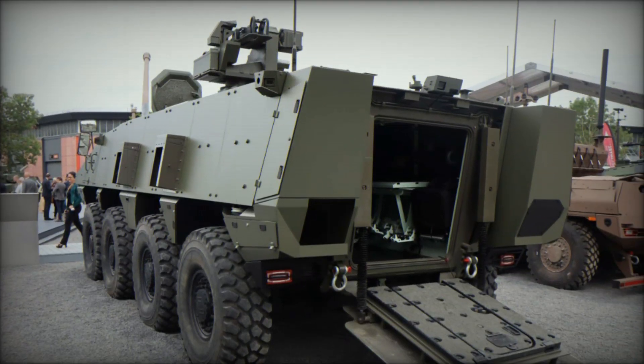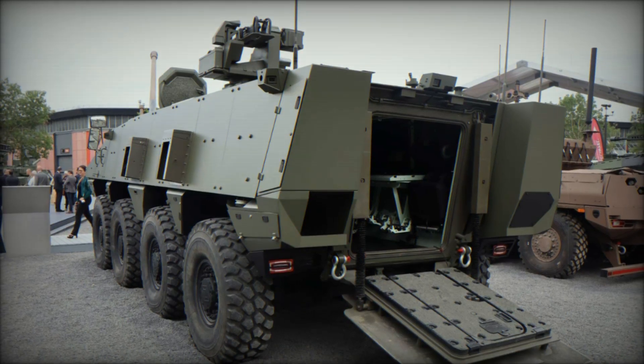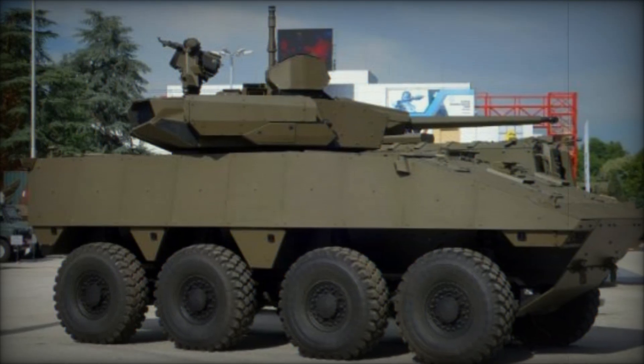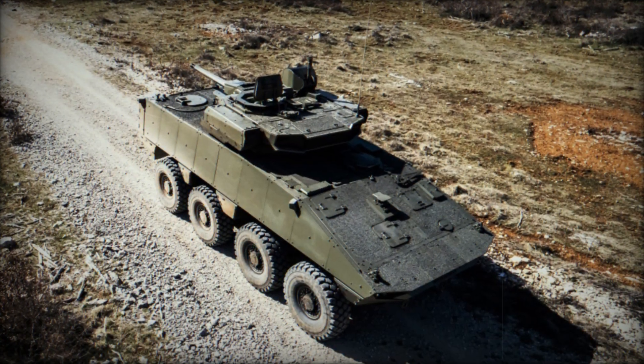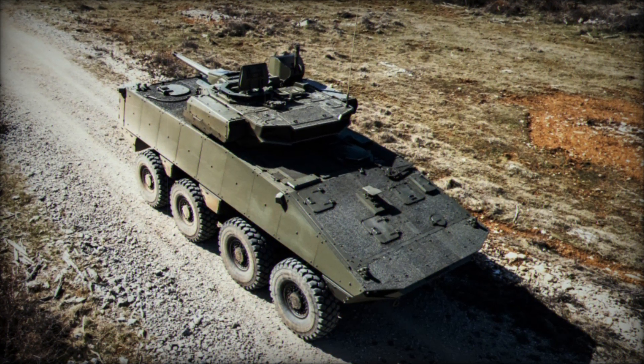In the future, we are likely to see even more advanced versions of this vehicle, possessing new capabilities and making it even more effective and reliable. If you enjoyed this video, don't forget to hit the like button and subscribe to our channel. Leave a comment to let us know what you think about Philoctetes — we always love hearing your thoughts and suggestions. See you in the next video.